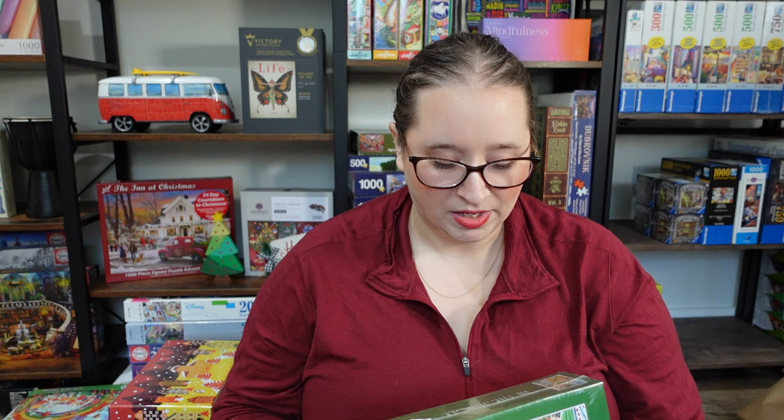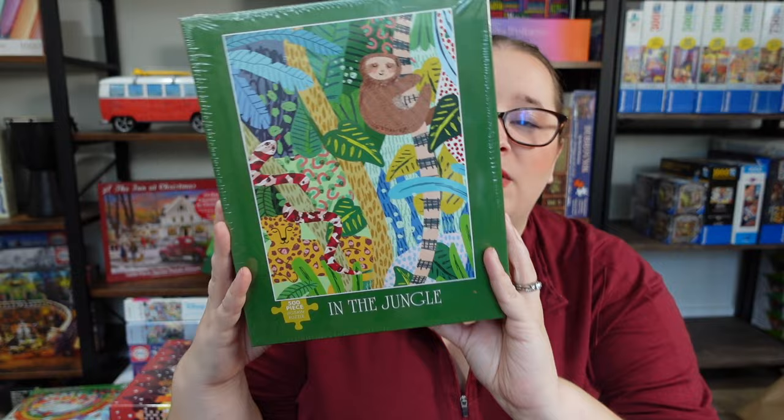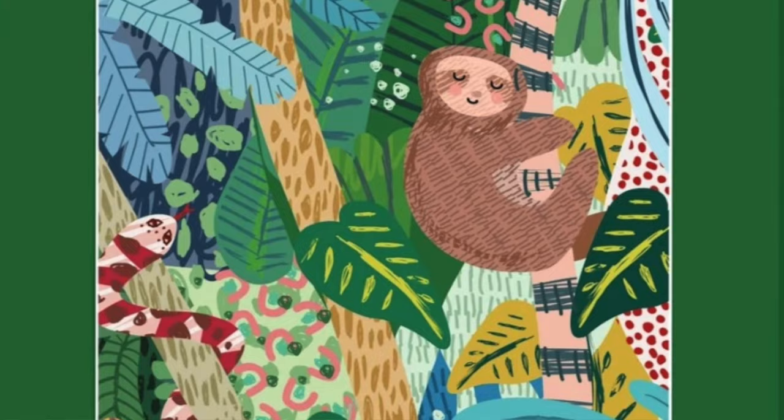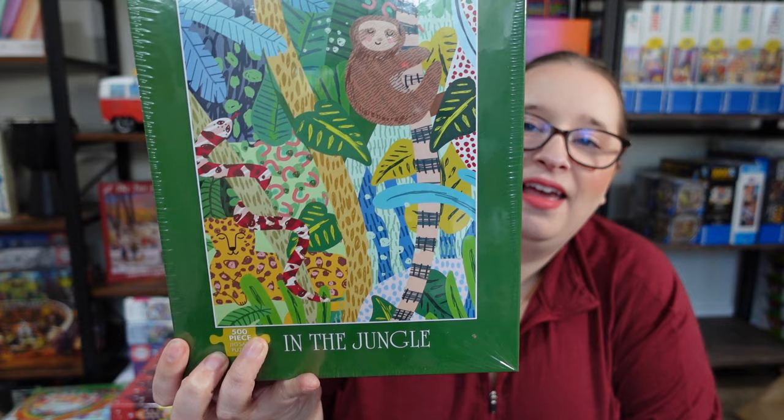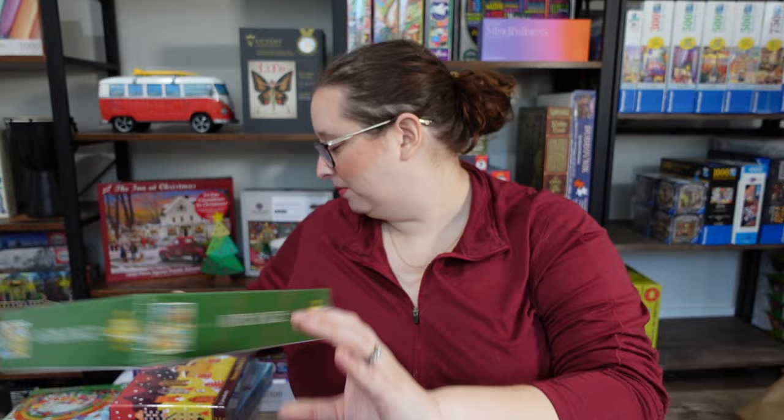This one I think is from Willow Creek Press — it's called In the Jungle. I've only done one other from them, which was a donut-themed one, but I really enjoyed it. This one is super fun — it's just a sloth with a bunch of other animals in a crazy jungle scene, and the jungle is made up of a bunch of different patterns and colors. I feel like this will be super fun to do, and at only 500 pieces it's not a crazy time commitment.